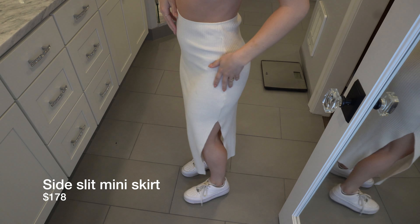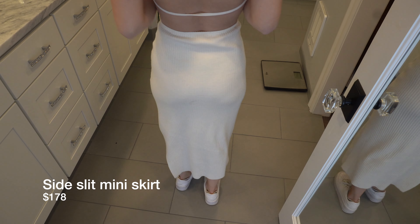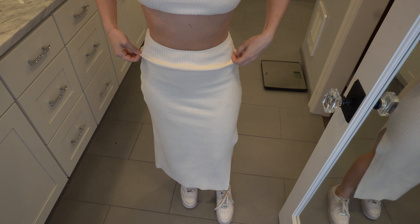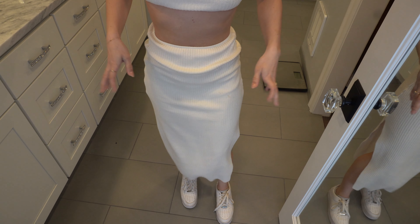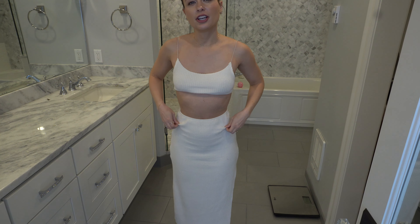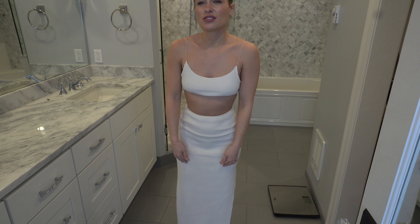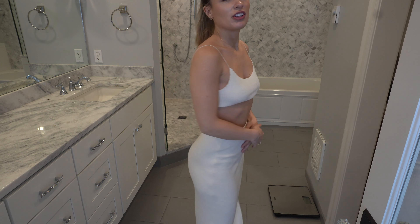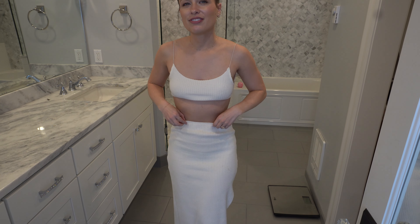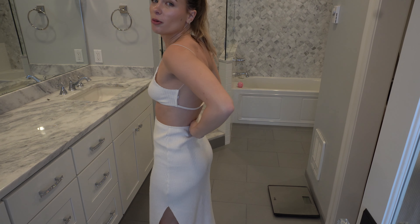The next thing I'll show you is the matching knit skirt. It's really cute — it has a slit on the side and I do really like it. You can bunch it to make it a little more flattering. For the most part I feel pretty good in this skirt, but you can't really wear shapewear biker shorts underneath because it definitely shows, which is kind of a negative.